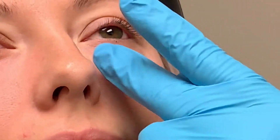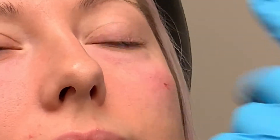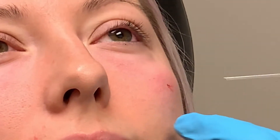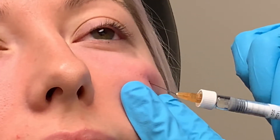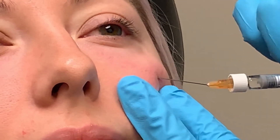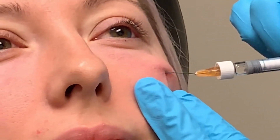We're treating that tear trough area, which is the area just below the eye where the shadowing is, where we lose cheek fat. This really helps soften that shadow and makes it a lot less harsh. It lets light hit it differently so it's more of a highlight than a shadow, and it really takes the attention away from that area.